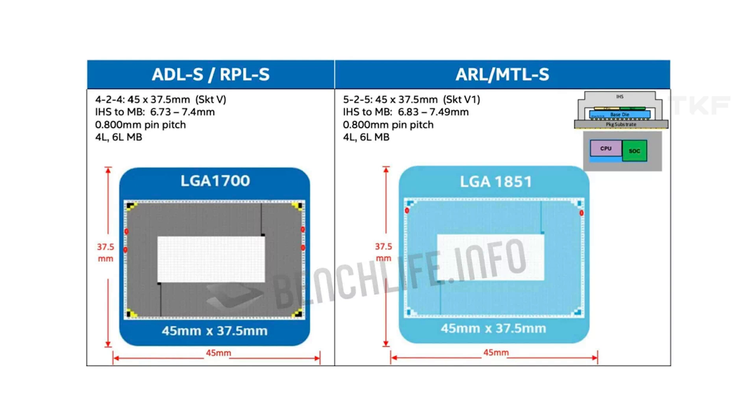Now talking about Intel's 14th generation Meteor Lake processors: the socket is named LGA1851. The LGA1700 is the same size, but the pin count changes and the IHS height is slightly taller compared to the previous generation. 14th gen Intel processors will be completely DDR5 only, as per current leaks.